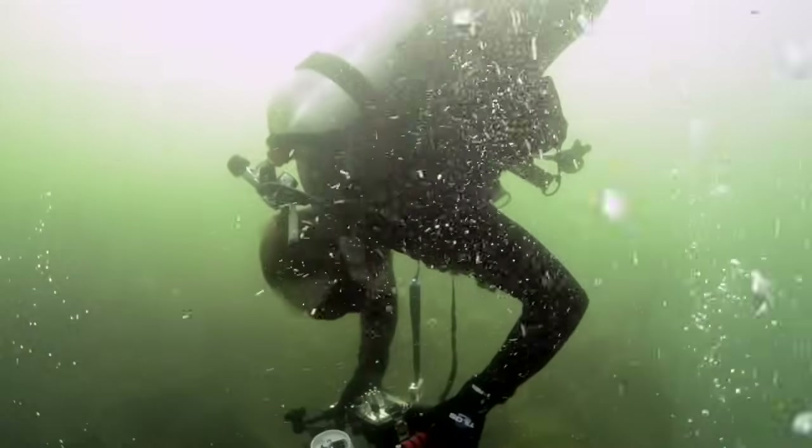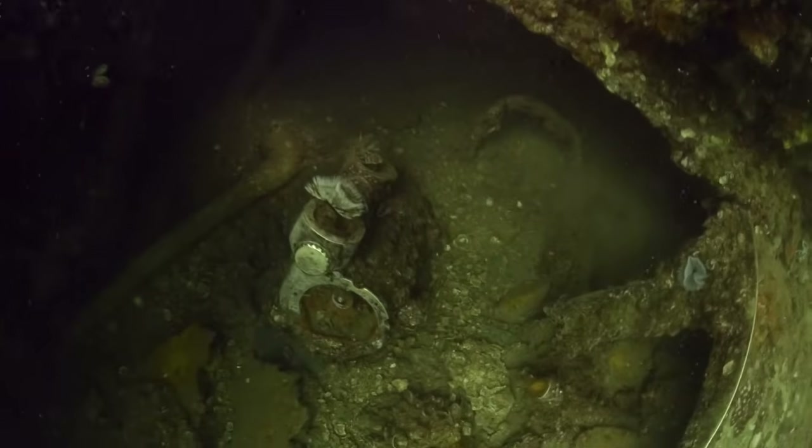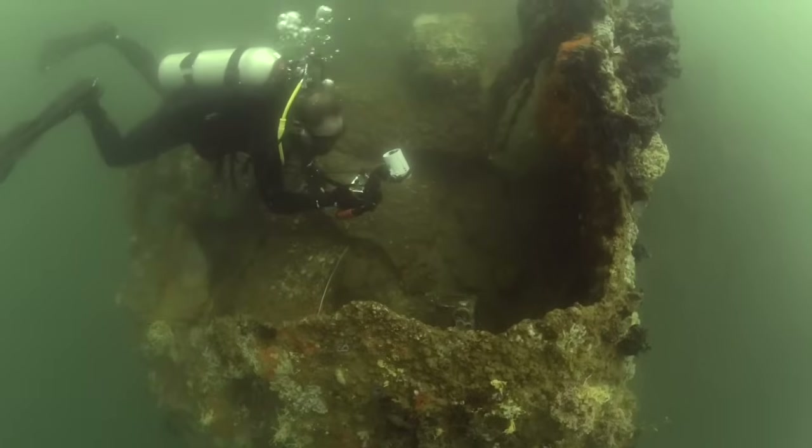Some of the challenges we run into underwater: first of all you've got distortion with the water, you've got bubbles, you've got all kinds of different things that can affect the photos that you don't have above land.